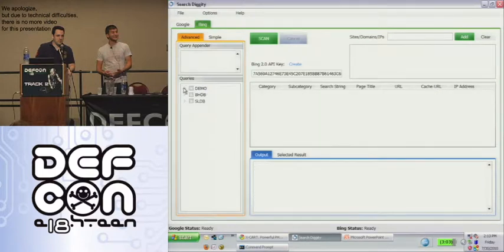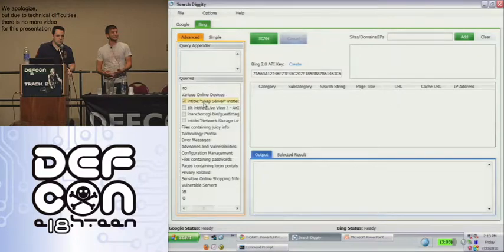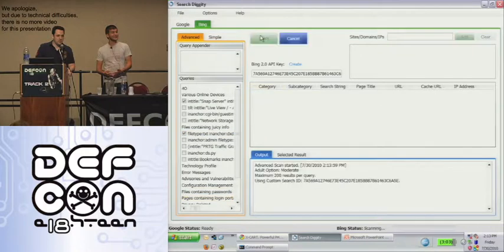So we have the Bing interface as well. You have to have a SOAP key — just go to the site and associate your Hotmail or Live account, whatever Microsoft Passport account you have, and they'll issue a key for free. As I said before, Bing has a really nice feature that allows you to search by IP address. As someone that does network risk assessments, a lot of times we don't even get domain names — we just get an IP address range.